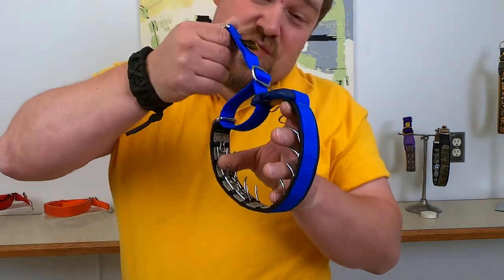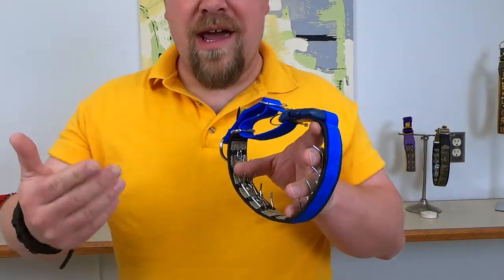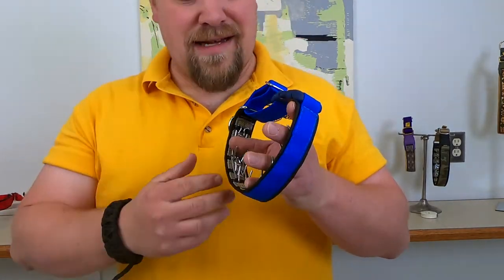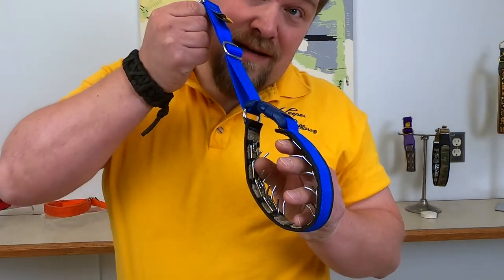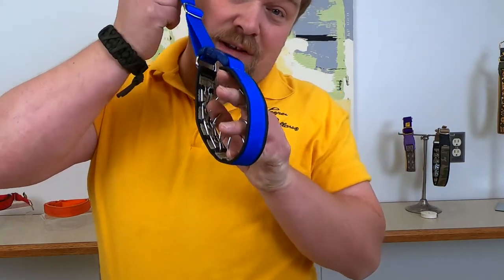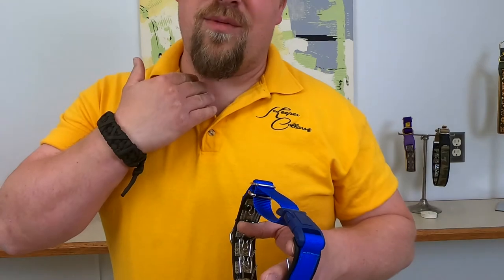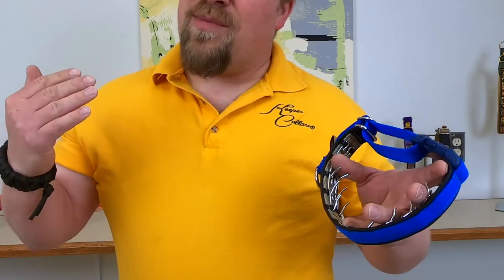When you squeeze on the sides of the neck, you're talking dog to your dog — and it understands that. As soon as you reach the end, however, instead of squeezing on the sides of the neck, you start lifting on the trachea. And mama dog will never be doing that with her puppy's trachea. That would be a bad mama.